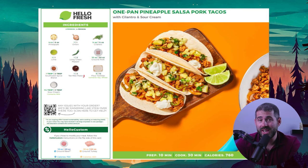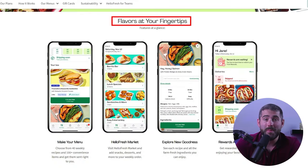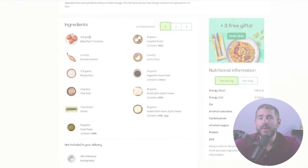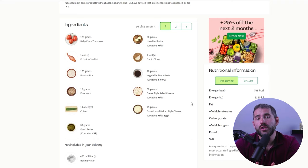HelloFresh also simplified my cooking experience with their easy-to-follow instruction cards and their trusty companion app. With HelloFresh, you can choose a plan based on your household size and meals per week. The company takes dietary restrictions into consideration and offers full ingredient lists online. Meals are delivered with flexibility to change, skip a week, or cancel at any time.